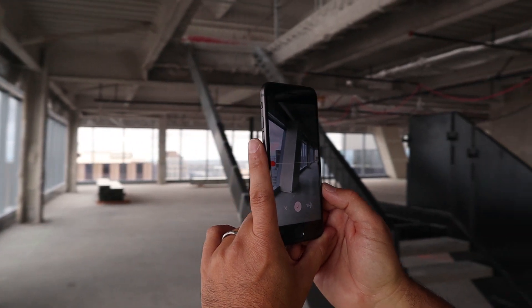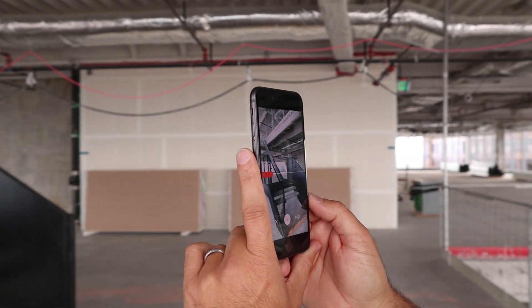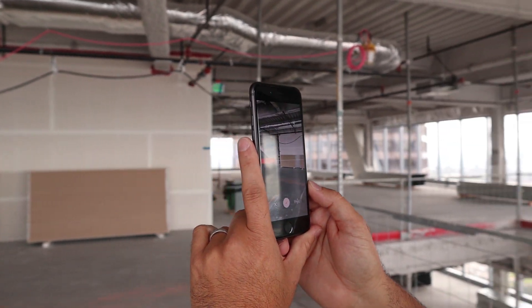First, you capture the space using a wide array of reality capture technologies. Here I'm using Google's free Cardboard Camera app for iOS and Android.